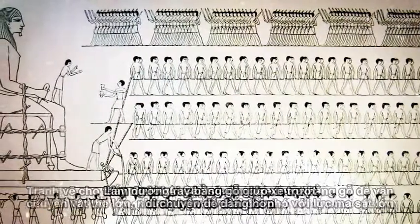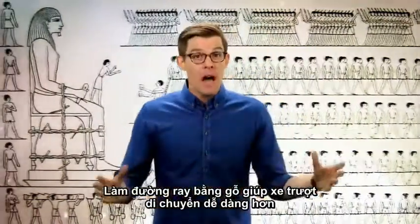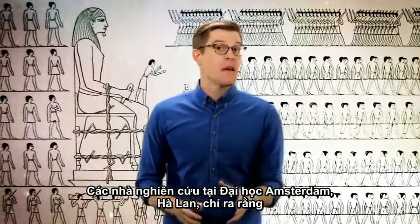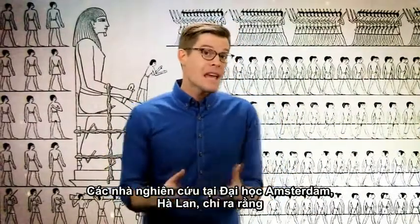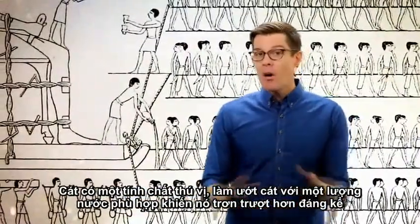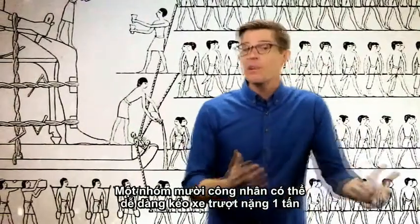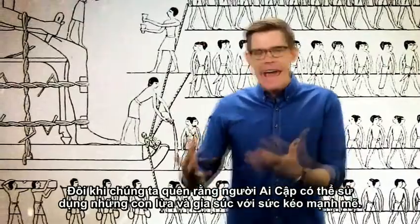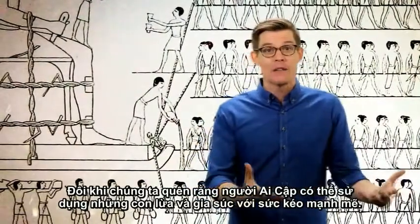Paintings tell us Egyptians used wooden sleds to move large objects, but they still had to deal with friction. Burying wood rails horizontally allowed a sled to slide more freely, but researchers at the University of Amsterdam showed in 2014 that wetting sand with the right amount of water makes it remarkably slick. A team of ten workers can easily pull a one-ton sled — and people often forget that Egyptians also had animals like donkeys and cattle to help.